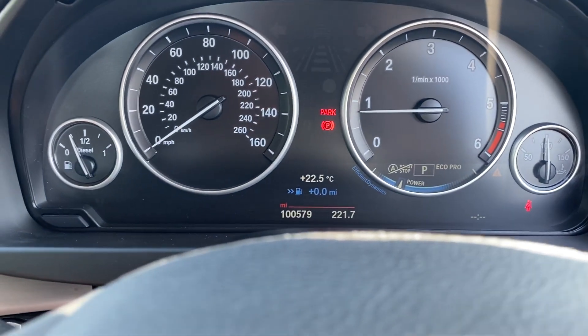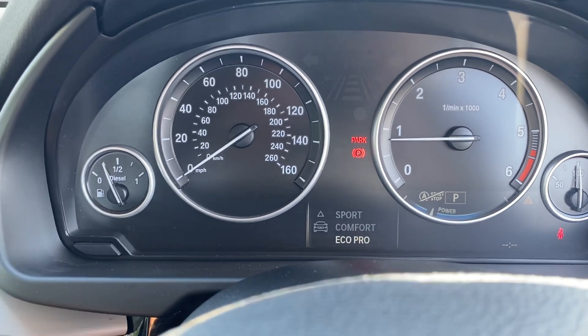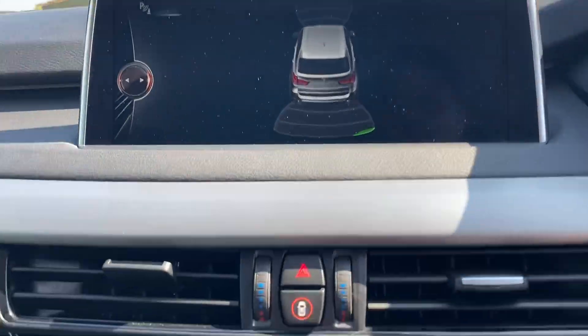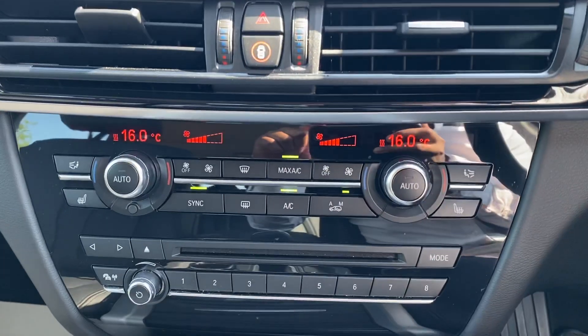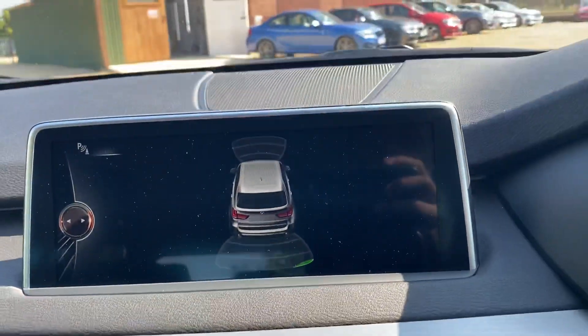This vehicle also comes with different driving modes — you have Sport, Comfort, and Eco Pro. There are parking sensors front and rear, dual climate zone, heated seats, air conditioning, as well as a widescreen navigation system.